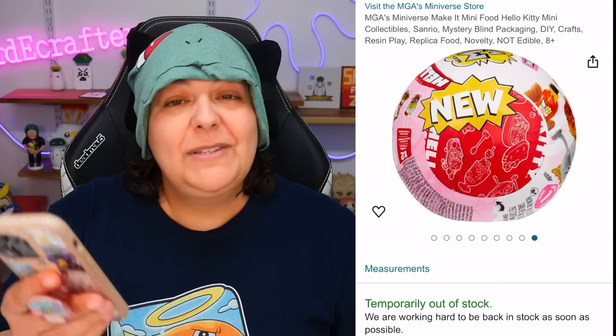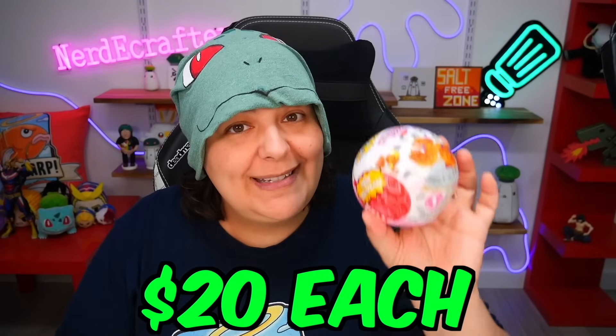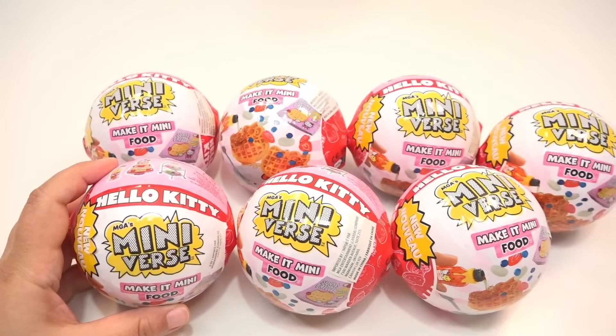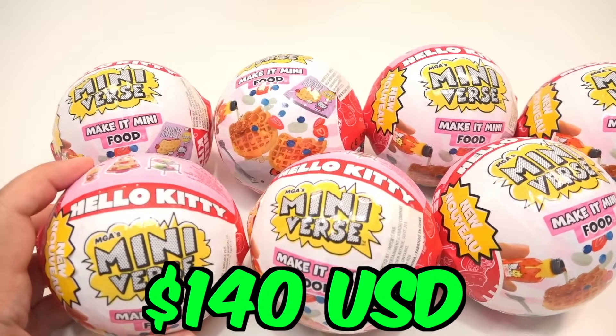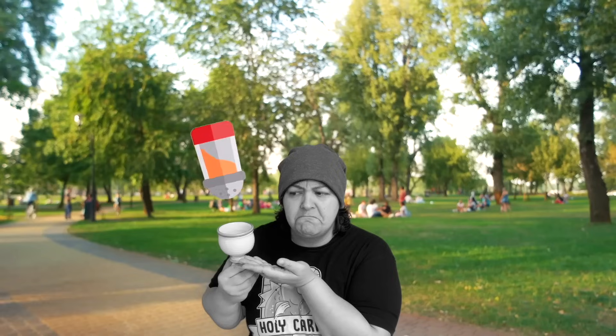These are extremely hard to find — shown as out of stock online. I had to pay $20 each, and I have seven of them, so it ended up costing me about $140 US. In Canadian dollars, Kitty Editor helped me figure that out — thank you so much! This video is dedicated to Hello Kitty, and to Kitty Editor.